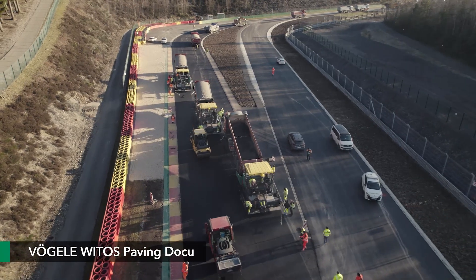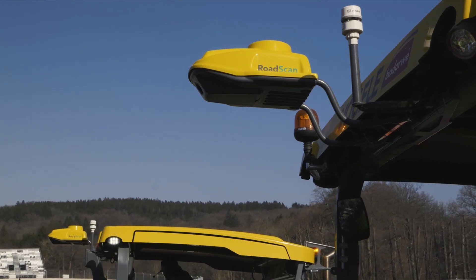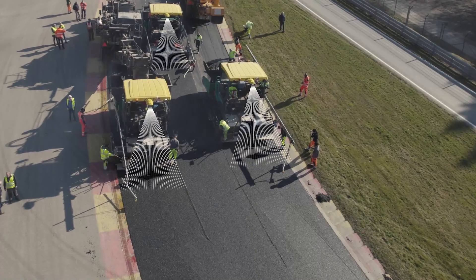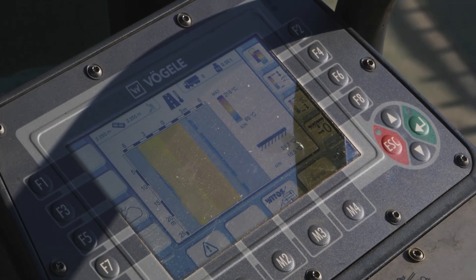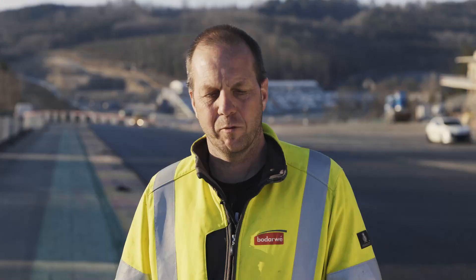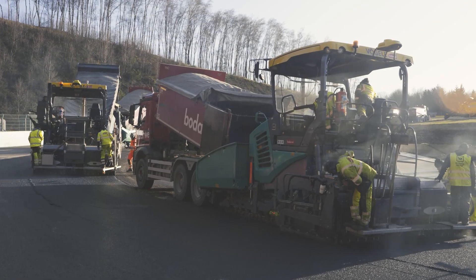Use of VITOS paving doku ensures that all the relevant paving parameters are documented digitally with accurate positioning. The road scan system measures the temperature of the asphalt pavement behind the screed across its full width throughout the entire paving process. The measuring results can be shown directly on the paver's display and, if the job site temp app is used, on the job site too. VITOS paving doku is ideal for monitoring temperature directly on site, says Sebastien Dendrifos, construction manager at Baudervé.